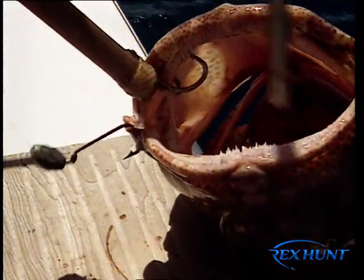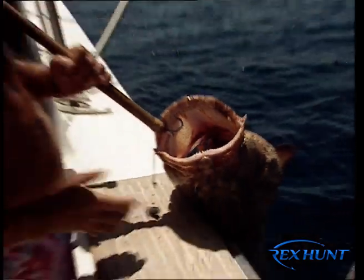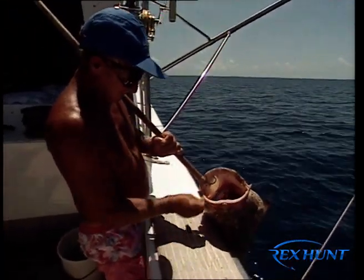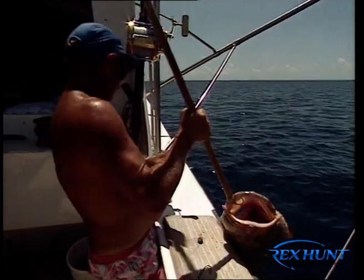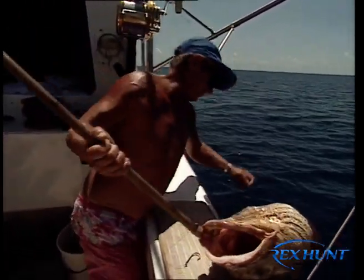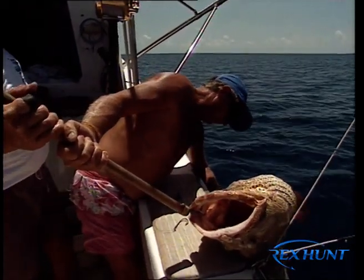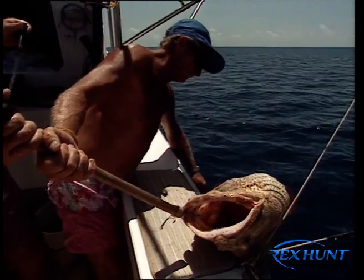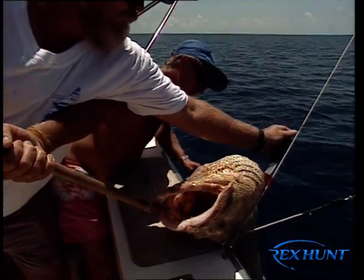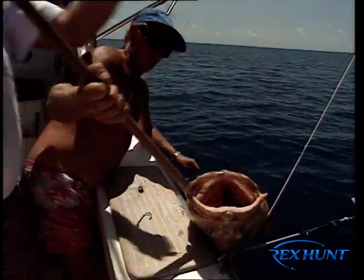Flowery cod. This big flowery cod isn't needed for the table, but before it's released, Brian and Snuds take the time to make a small incision through the abdominal cavity. This releases the gases in the fish's swim bladder, which expanded as it was hauled in.